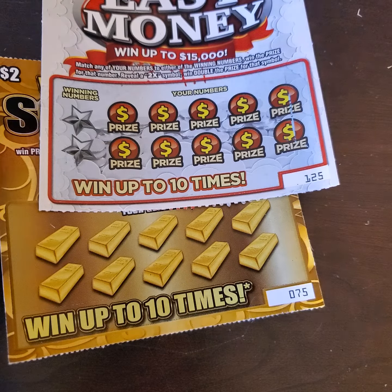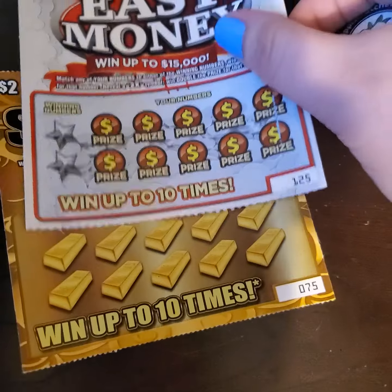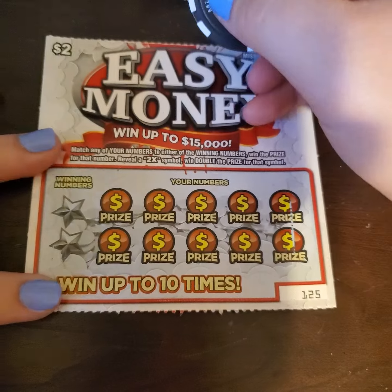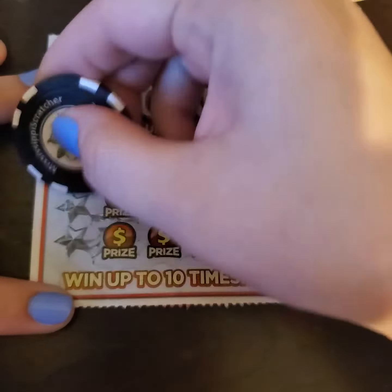So I'm going to try this coin here today and we're going to see what we can win. I have the $2 Easy Money where you need to match your numbers to the winning numbers, or find a two times symbol and receive two times the amount. So let's get started.